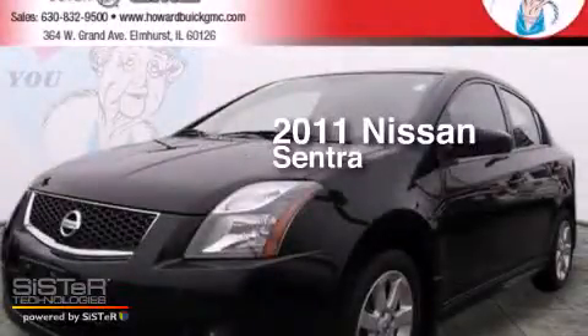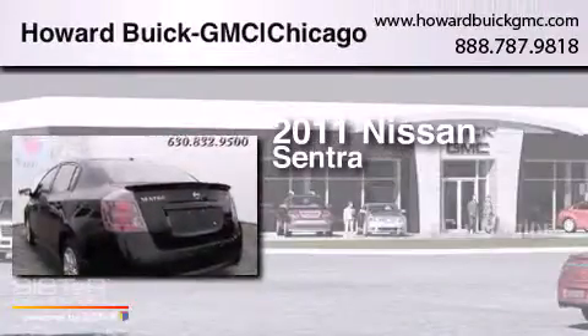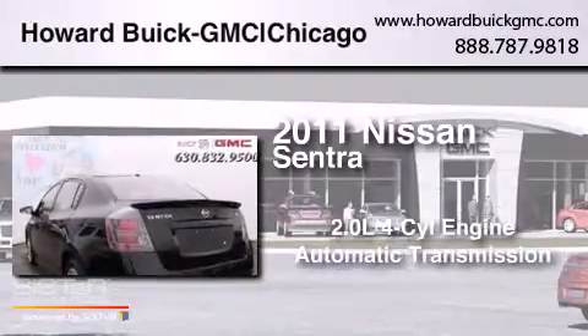This is a 2011 Nissan Sentra. It has a 2.0-liter, four-cylinder engine and an automatic transmission.